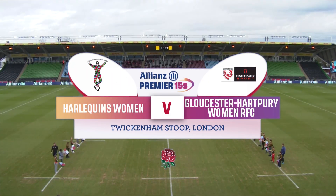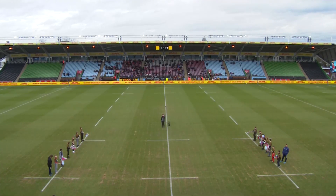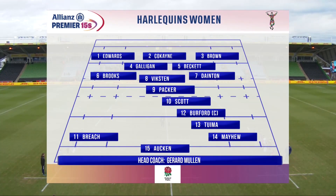The stakes are high here at the Stoop — Harlequins versus Gloucester-Hartbury. The winner of today's match will be in the playoff position come the close of play. So let's have a look at the teams and how they line up, starting with the hosts, Harlequins.